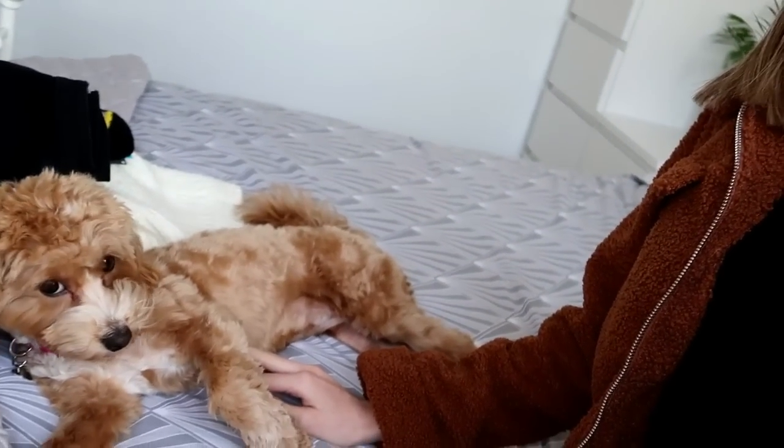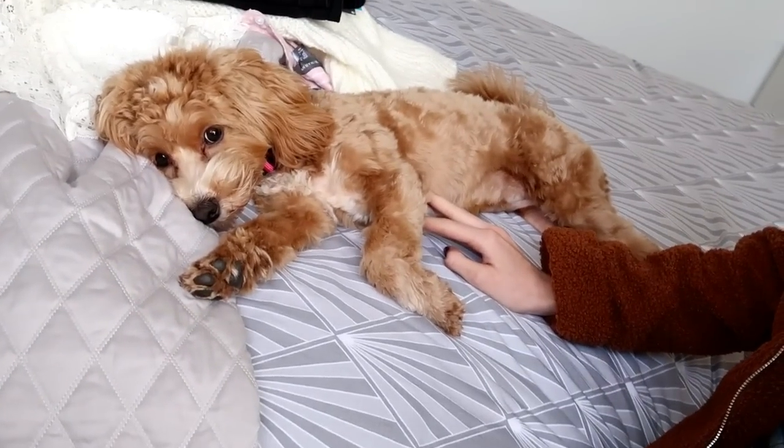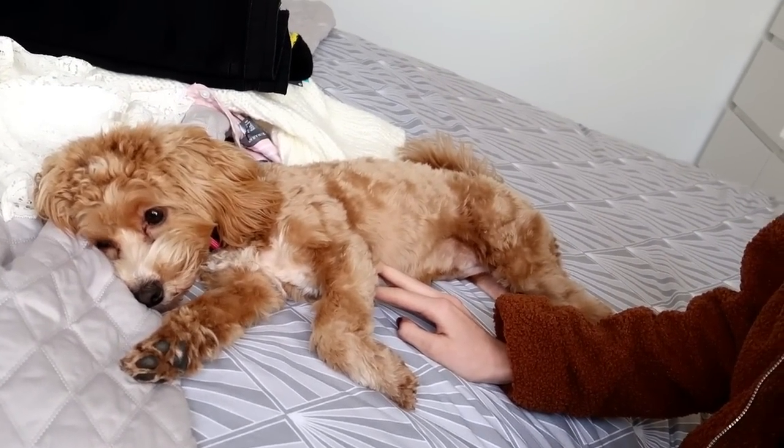Look at this dog! I'm just going to move my camera to show you — this is what I'm working with. Are you comfy there? You are sat on all my clothes. This is just professional quality content right here.